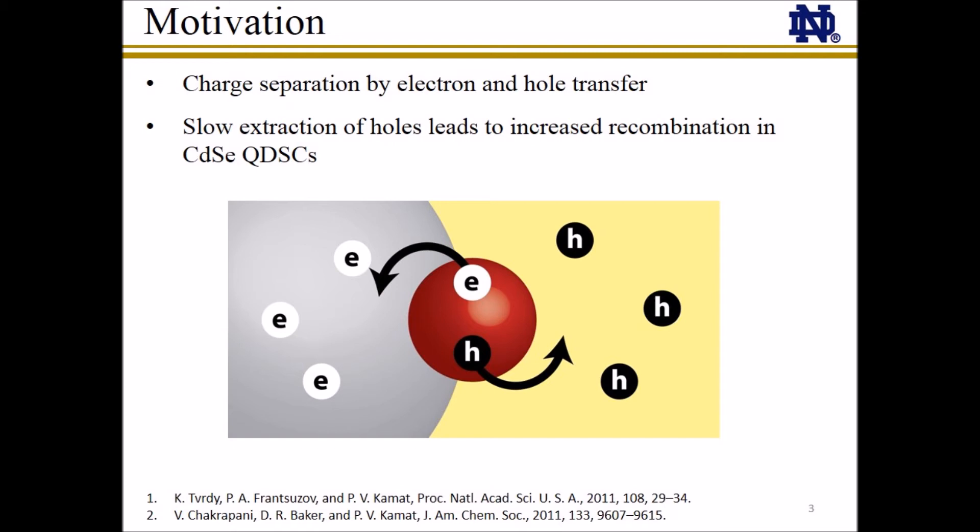In sensitized solar cells, unlike PN junction devices, charge separation is achieved by rapid electron transfer into a wide band gap material such as titanium dioxide, and hole transfer into a liquid redox couple or solid hole conductor. Previous studies of liquid junction CdSe-sensitized solar cells have shown that slow hole extraction can limit solar cell efficiency. Therefore, it is important to understand the charge separation mechanism and rate in these antimony sulfide solid-state solar cells.